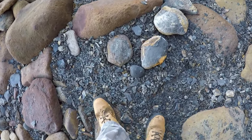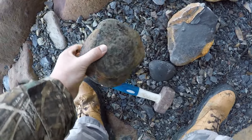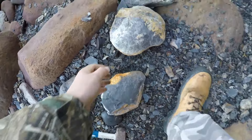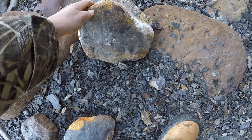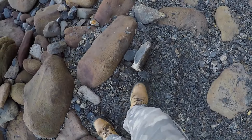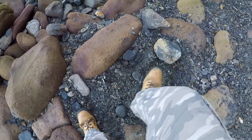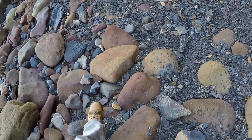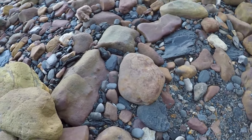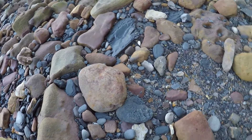Right, we've found three likely-looking nodules that may contain something and may not. Let's crack them up and see what happens. Well, sadly nothing in those. It would have been great if there was a Hildoceras in it, but nothing I'm afraid. So we're still on the search.